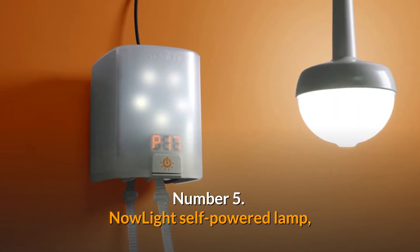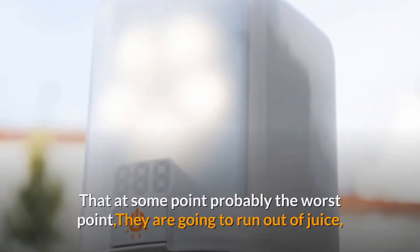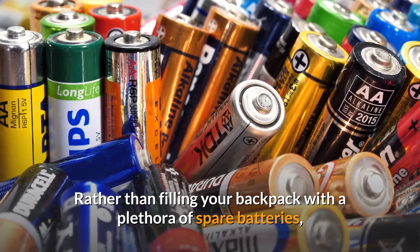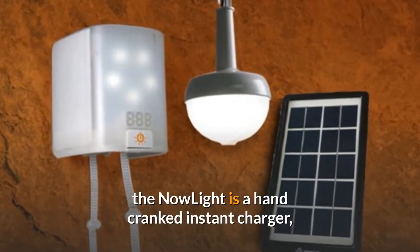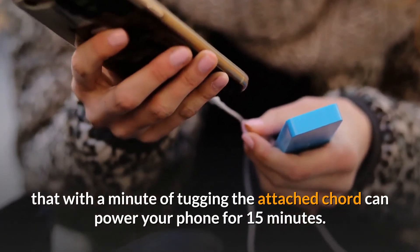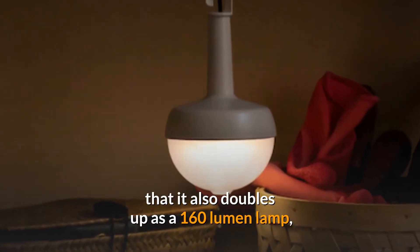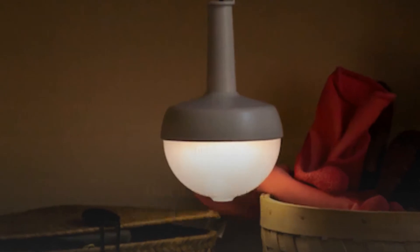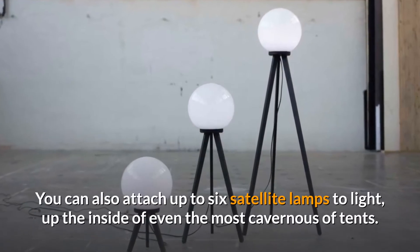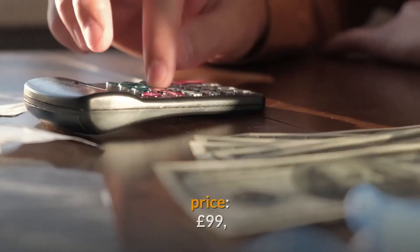Number 5: NowLite Self-Powered Lamp. However good your camping gadgets are, it's a simple fact of life that at some point — probably the worst point — they're going to run out of juice. Rather than filling your backpack with a plethora of spare batteries, the NowLite is a hand-cranked instant charger that, with a minute of tugging the attached cord, can power your phone for 15 minutes. What really sets this apart is that it also doubles as a 160-lumen lamp, more than bright enough to light up any campfire gathering. You can also attach up to six satellite lamps to light up even the most cavernous of tents. Price: £99.